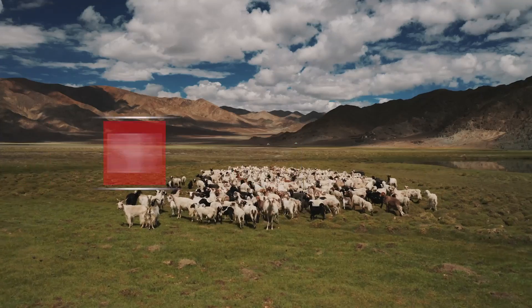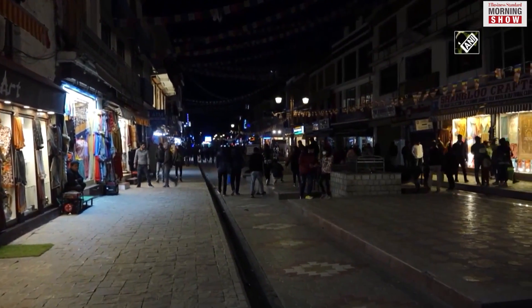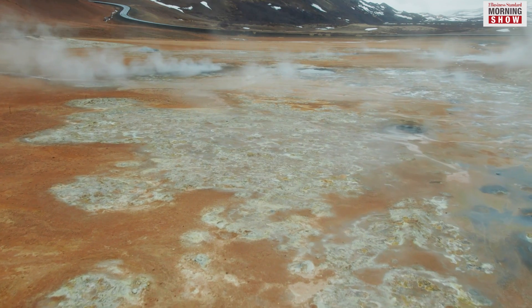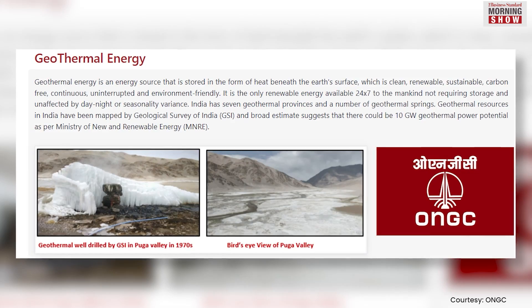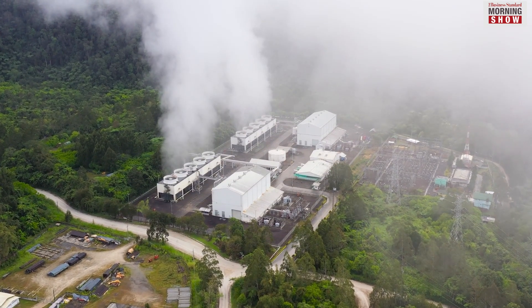On your way to Changtang Wildlife Sanctuary in Leh, the local guide will tell you about Puga and Chumatang regions of eastern Ladakh, which are rich in geothermal energy. That's the region where the Oil and Natural Gas Corporation of India is setting up the country's first geothermal power project.